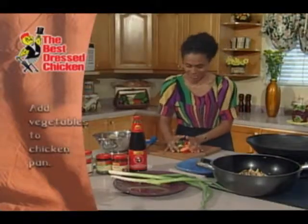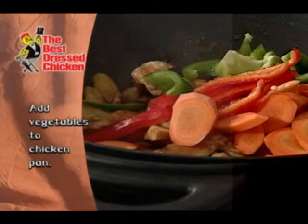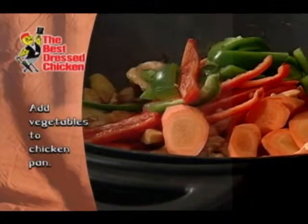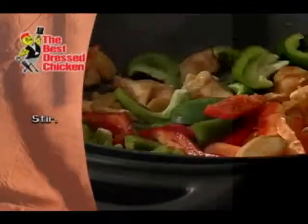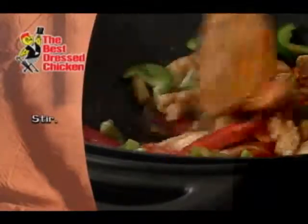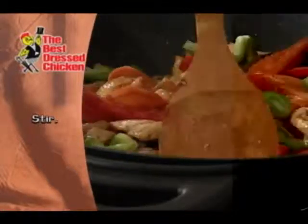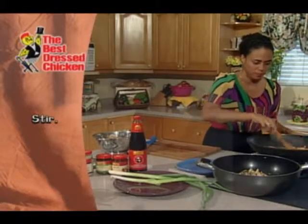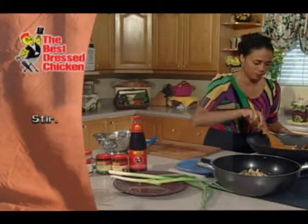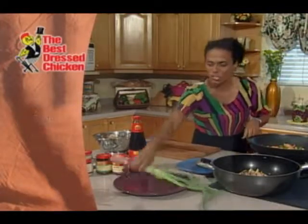My chicken is sizzling so I'm going to go ahead and add my veg and give it a quick stir. I'm just waiting for my chicken to no longer be pink — it should take maybe about another minute, minute and a half. Oh, it smells so nice! Now the very last thing that I'm going to do is just...